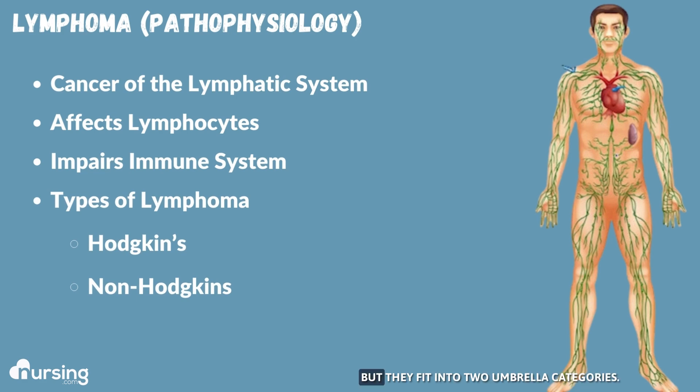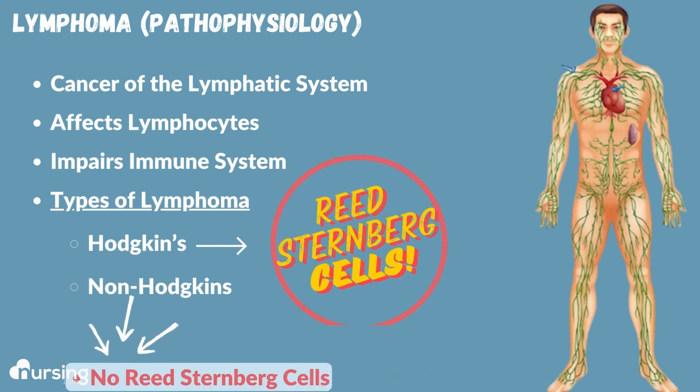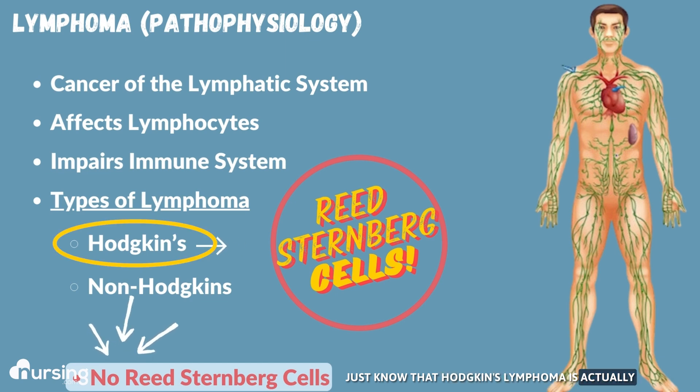Now there are many types, but they fit into two umbrella categories: Hodgkin's lymphoma or non-Hodgkin's type lymphomas. The way we tell them apart is by looking under a microscope to see if there are cells called Reed-Sternberg cells. If Reed-Sternberg cells are present, that is Hodgkin's type lymphoma; if they're not, then it's non-Hodgkin's type. Hodgkin's lymphoma is actually a little bit more treatable and tends to be less severe at diagnosis than non-Hodgkin's type.